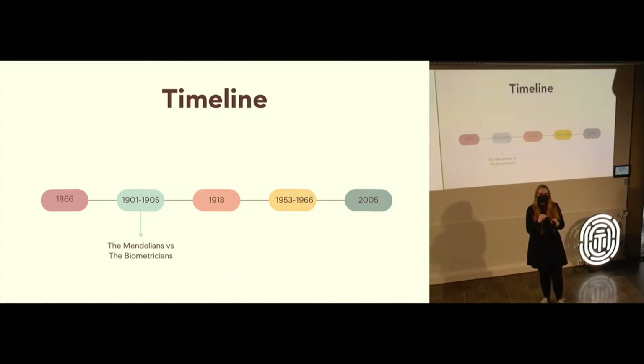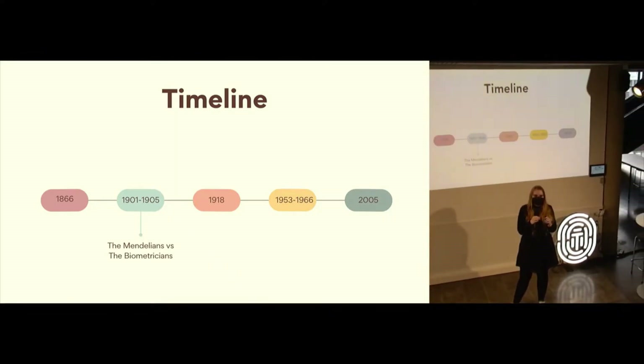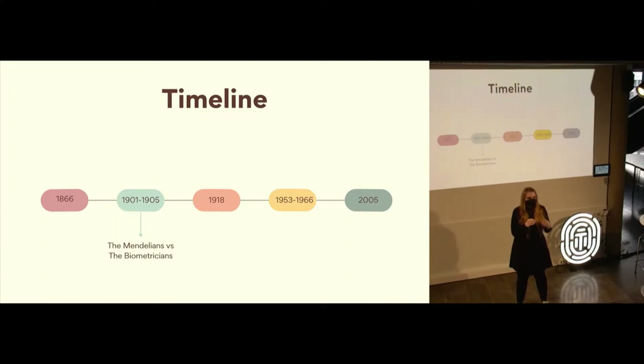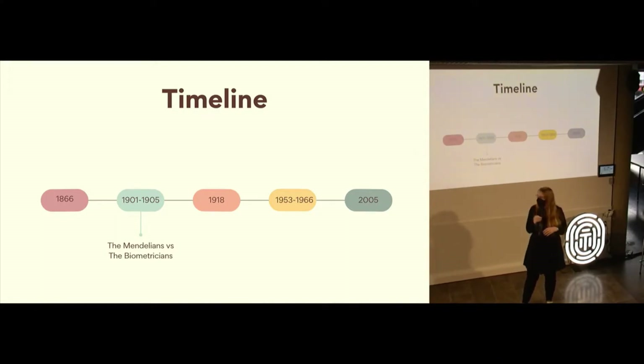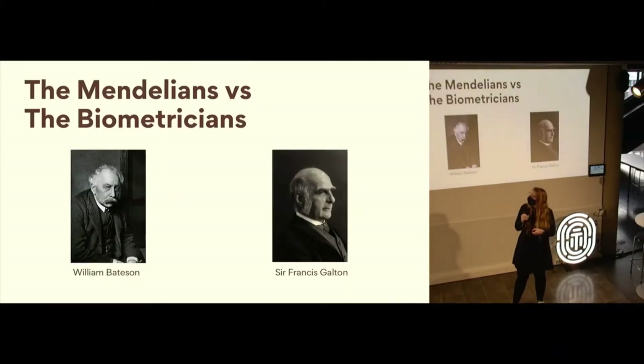Before I talk about my research itself, I want to talk a little bit about the history of what would become the field of genetics to put the context around the work I'm doing today. I want to focus on a particular period between 1901 and 1905 where there was a really big argument about inheritance — meaning how we inherit characteristics from our ancestors and parents down to us. In this period, there was a huge argument between two groups called the Mendelians and the Biometricians. I'll explain what those names mean later.